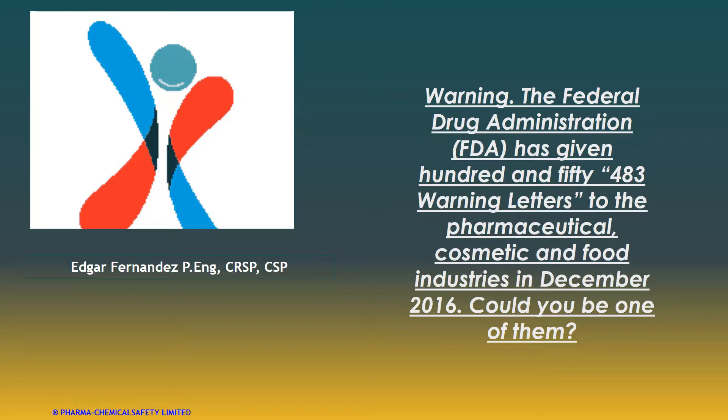These issues were given all around the globe — in the United States about 75%, and the other 25% were given in Canada, India, and other parts of the globe where companies, especially pharmaceutical, food, and cosmetics, need to export to the United States. Normally they go every two to three years to inspect your facility, if you have a business or you export these types of products to the U.S.